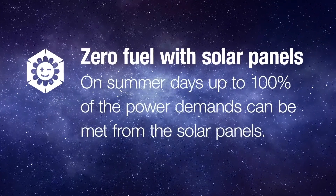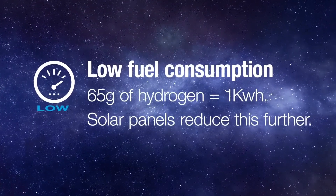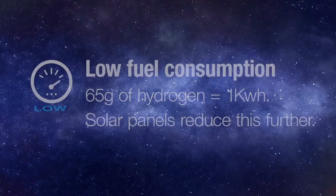Zero fuel potential. On summer days, up to 100% of the power demands can be met with only the roof-mounted solar panels.